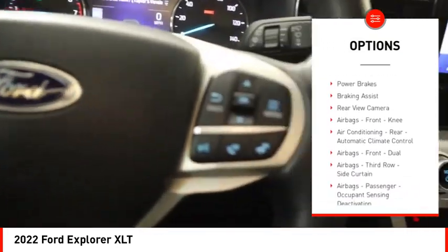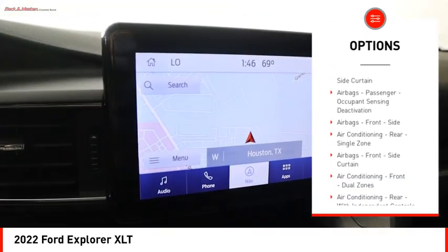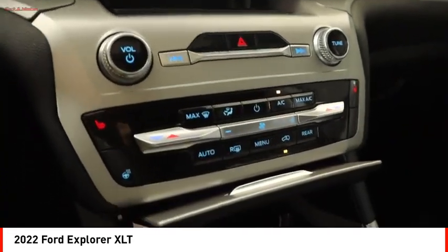Emergency braking preparation. Active grille shutters. Traction control. Stability control. Roll stability control. Power brakes. Braking assist. Rear view camera. Airbags. Front knee.